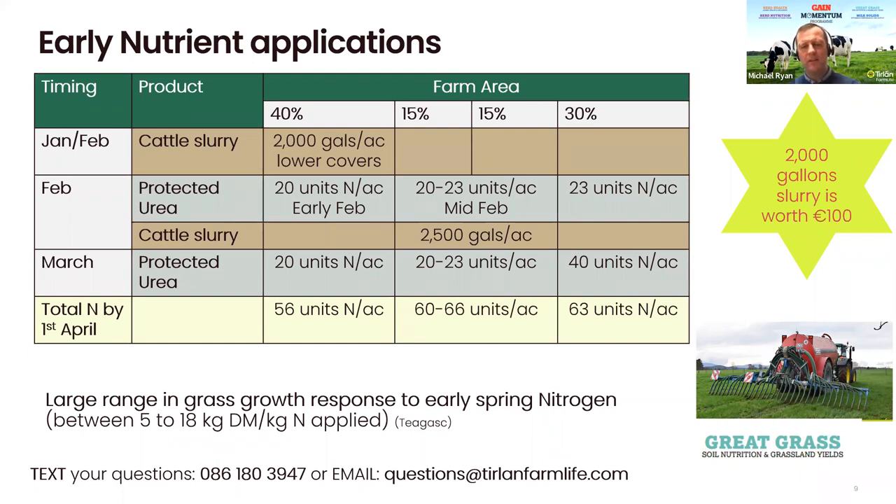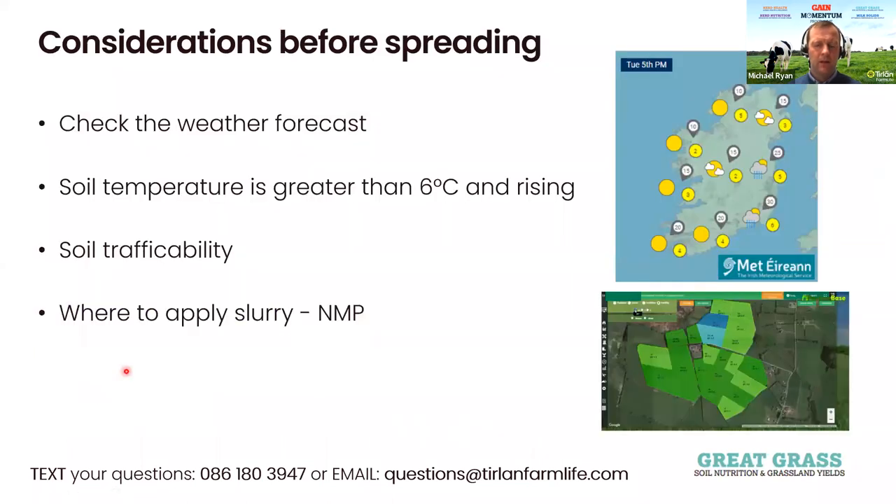Considerations before spreading: first, check the forecast. It's recommended that you don't spread either artificial fertilizer or slurry 48 hours before rain or 48 hours after rain. Soil temperature must be greater than six degrees and rising — that's a very important piece. To get maximum utilization out of the nutrients, be it slurry or artificial fertilizer, you need to have six degrees and rising so the plant is actively growing in order to uptake the nutrients, and there's less leaching going into water courses.